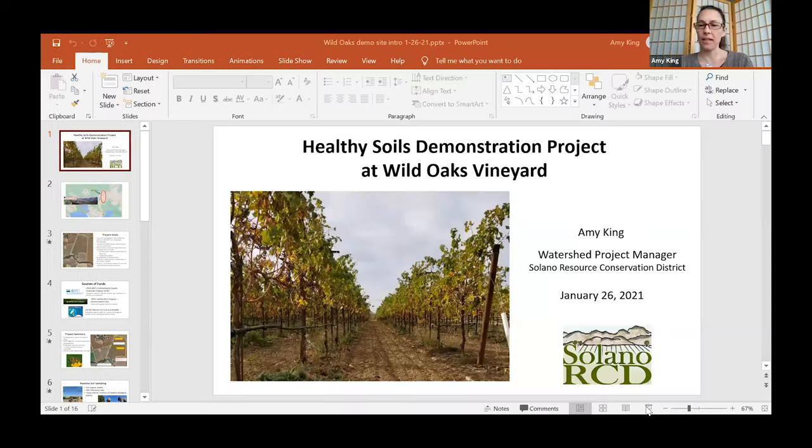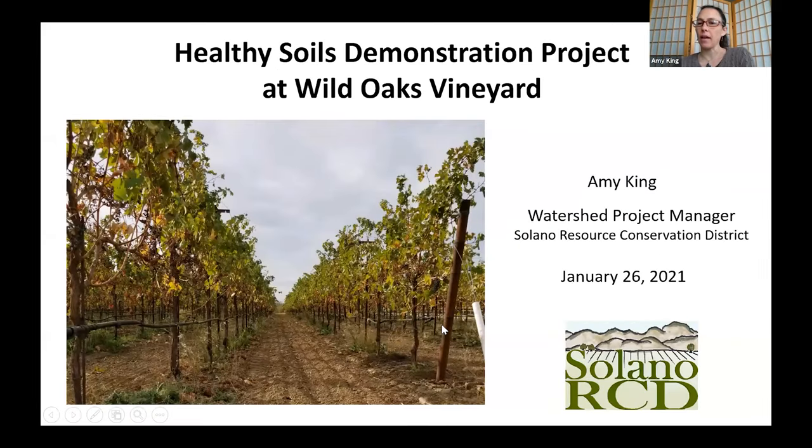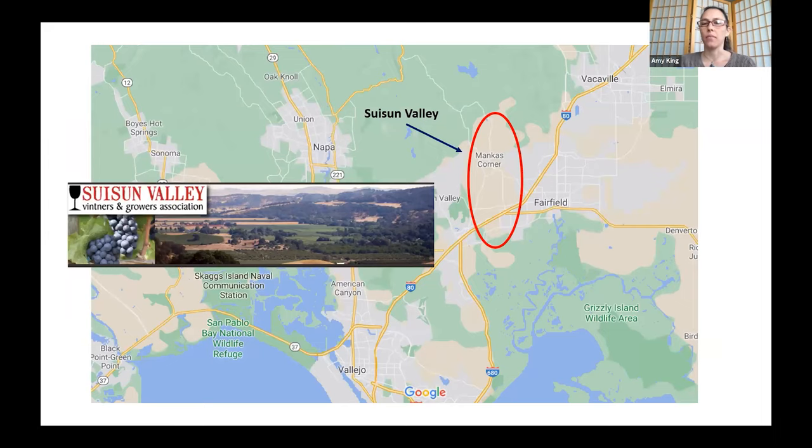Amy King begins her presentation. She explains that this project is focused on a particular site in Sassoon Valley — a small, beautiful spot northwest of Fairfield. The valley has historically had a lot of stone fruit and currently has many vineyards. The Sassoon Valley Vintners and Growers Association has a great website for learning more about the area. She was contacted by landowners who recently purchased a 30-acre vineyard, with one of the original reasons being flooding concerns from Ledgewood Creek, which runs along the bottom of the property.